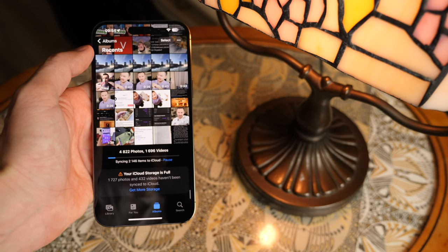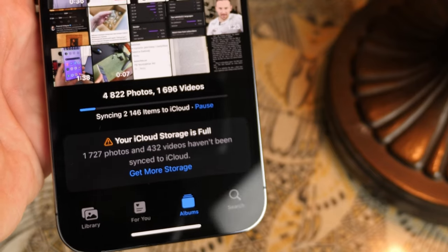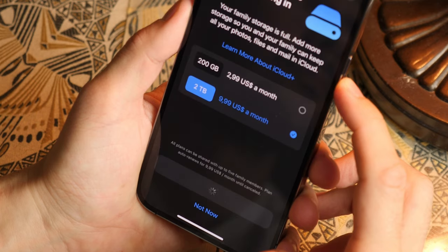I bought the iPhone 14 Pro Max with 256 GB and this was not enough. Frequent use of the camera, shooting photos in RAW, and recording videos forced me to pay $10 for 2 terabytes of iCloud space.